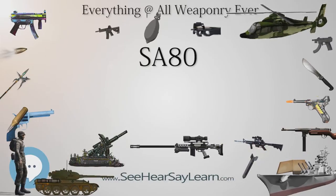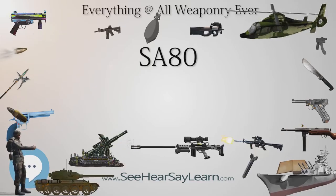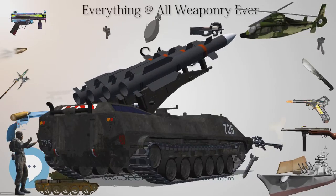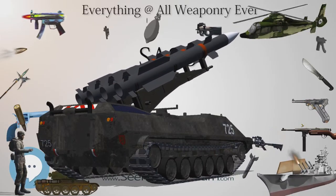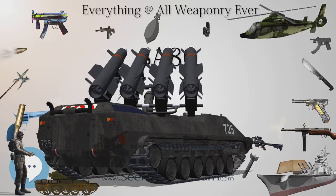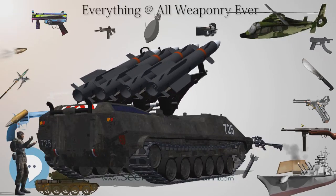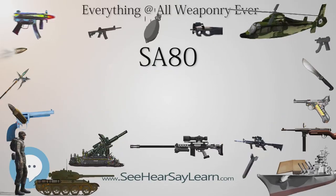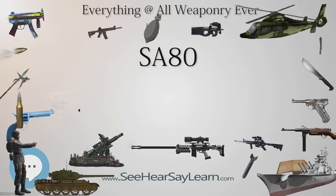Despite these modifications, the L86A2 did not overcome efforts to replace it with a belt-fed machine gun. British troops were issued with L110A1 machine guns to add suppressive fire out to 300 metres; despite these officially being supplementary weapons, they all but replaced the L86. The 7.62mm L129 was issued to provide increased terminal effect at long range, to compensate for the limitations of both L85 and L86 weapons.